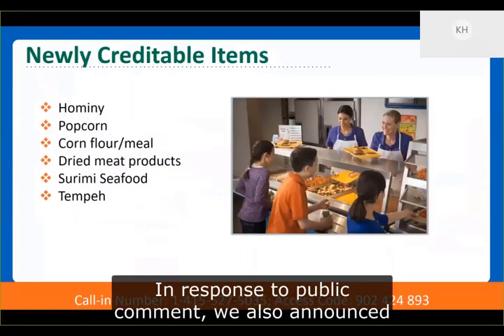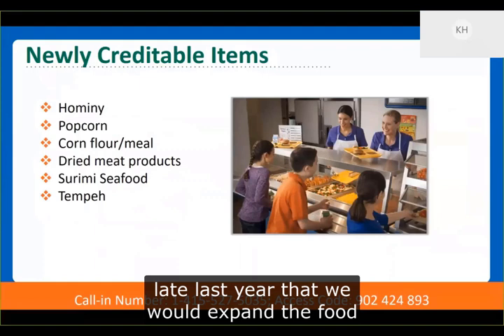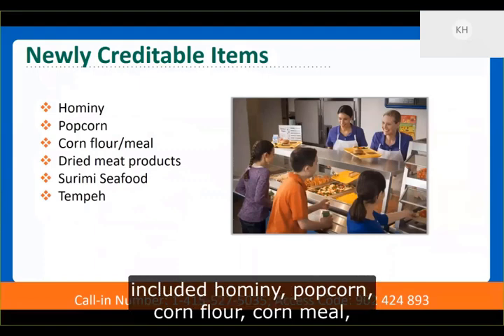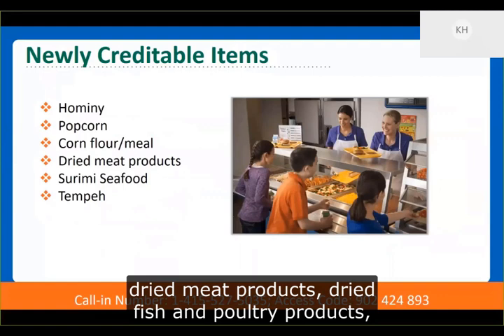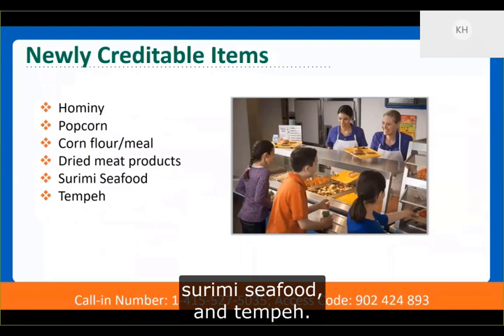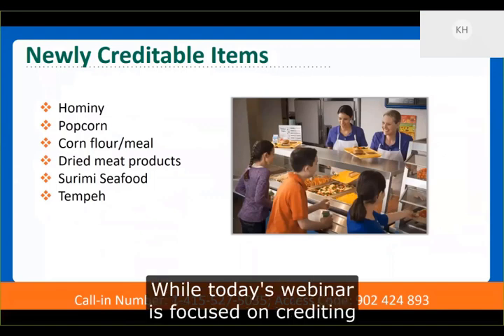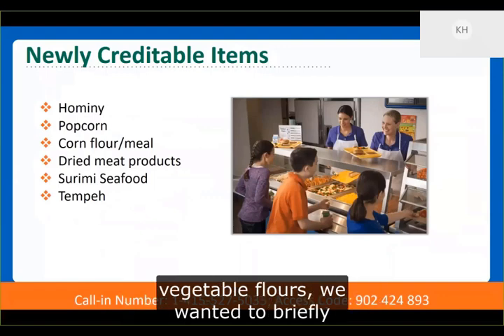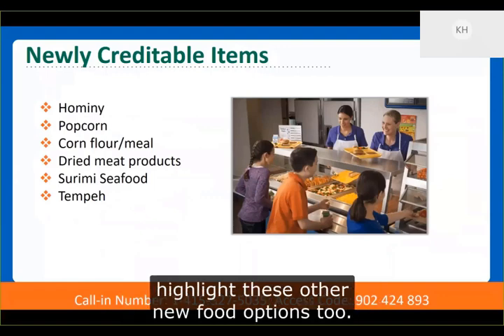In response to public comment, we also announced late last year that we would expand food crediting to a number of other food items, which included hominy, popcorn, corn flour, corn meal, dried meat products, dried meat fish and poultry products, surimi seafood, and tempeh. While today's webinar is focused on crediting coconut and crediting noodles made from vegetable flours, we wanted to briefly highlight these other new food options too.